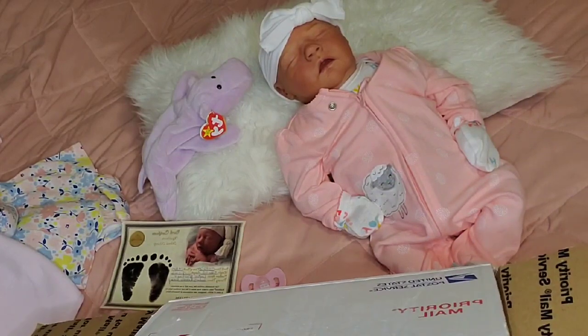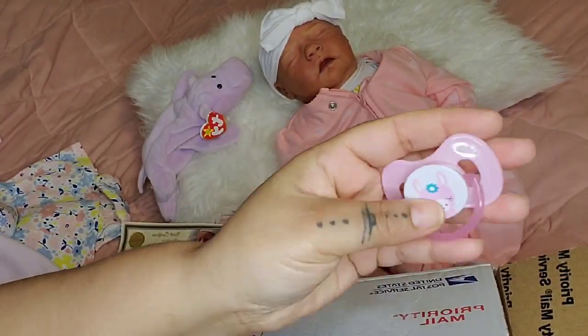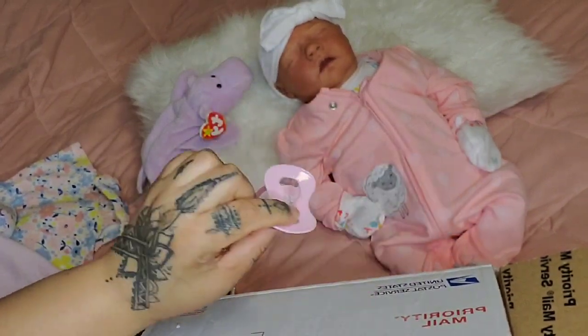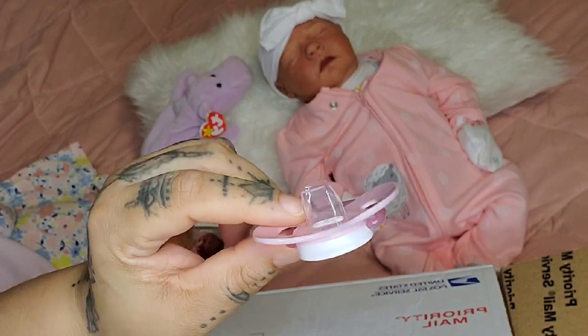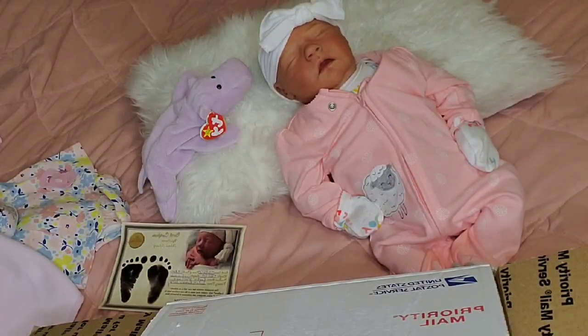She came with a pacifier she had on, and then this extra paci — it is modified to fit in her mouth. She doesn't need a magnet because her mouth is open, and you can just modify the pacifier by cutting off the nipple. This is one of the extra ones that came in her box.